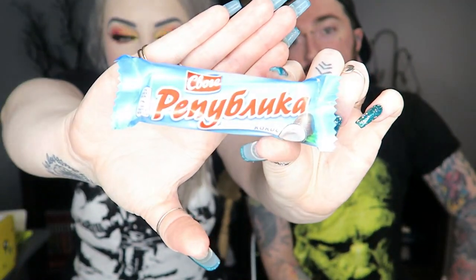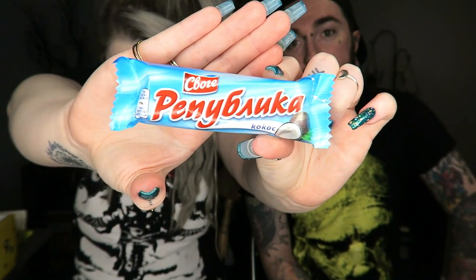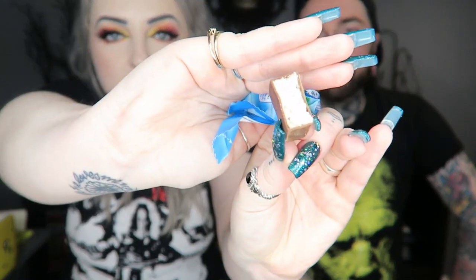Next we have Republica Cocoa — it's a chocolate bar with chocolate and coconut, kind of like a Bounty. I love a good Bounty. It actually looks like a Milky Way if you're from the UK — it's really soft. Coconut Milky Way would be pretty class. There's nothing wrong with liking a Bounty, and no one else seems to!